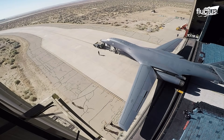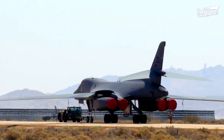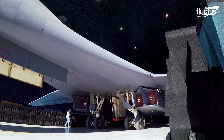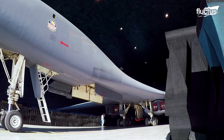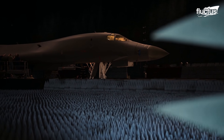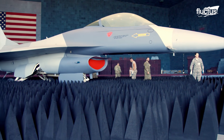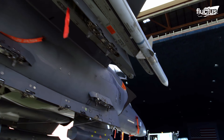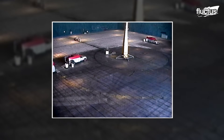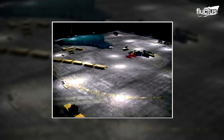Benefield was originally built to test the B-1 bomber, a strategic swept-wing aircraft that entered service in 1986. Over the years, the facility has been used to test dozens of B-1 Lancers, as well as many other aircraft. Its newest and most important addition is an updated 80-foot turntable, which can offer precise, repeatable movements for a wide range of essential tests.